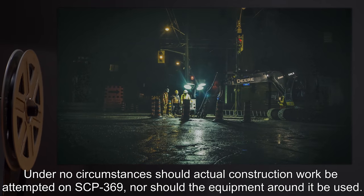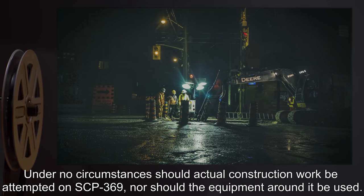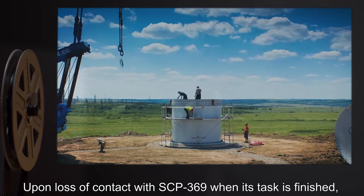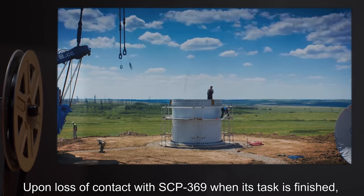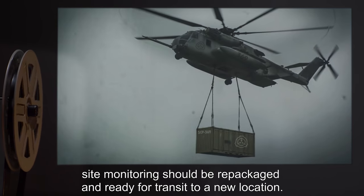Under no circumstances should actual construction work be attempted on SCP-369, nor should the equipment around it be used. Upon loss of contact with SCP-369 when its task is finished, site monitoring should be repackaged and ready for transit to a new location.